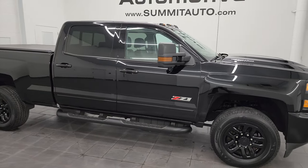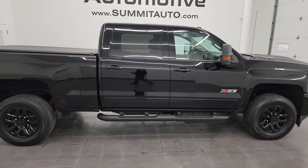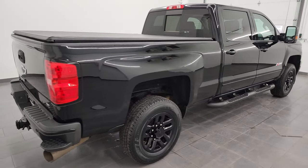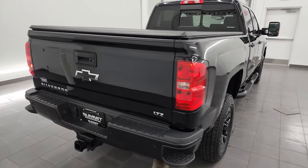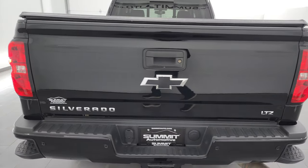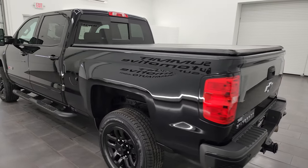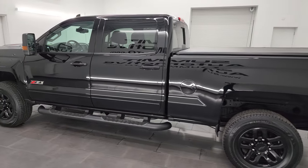Hey, this is Brett and this 2018 Chevrolet Silverado 2500 Crew Cab Short Box LTZ Z71 Midnight Edition is stock number 14219Z. I am here at Summit Automotive in Fond du Lac, Wisconsin, your new and used heavy-duty truck headquarters.